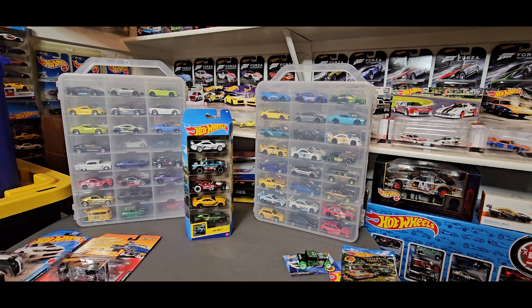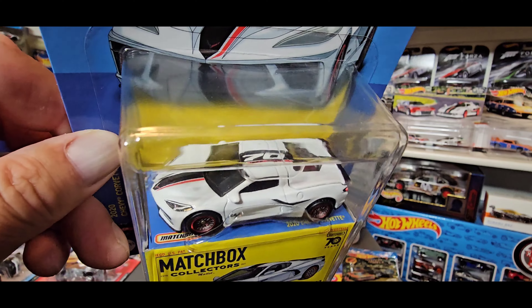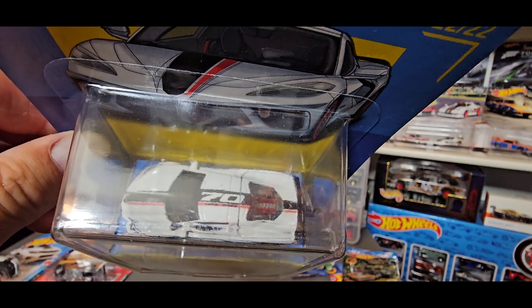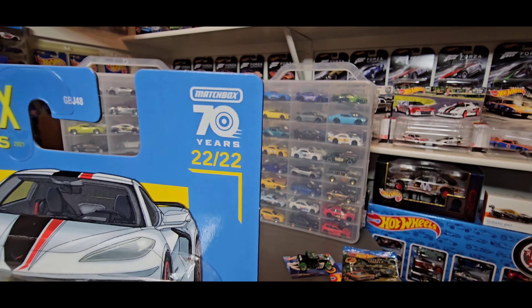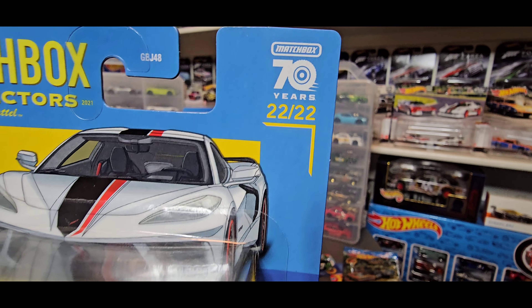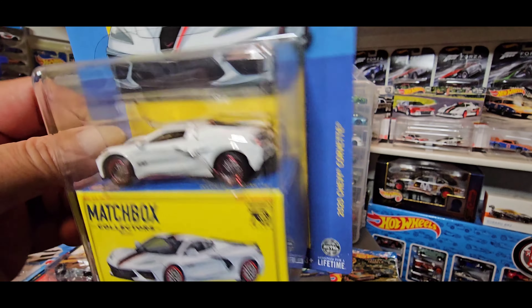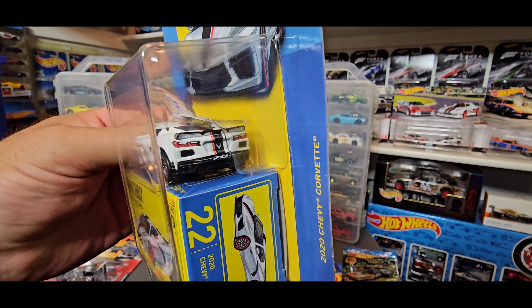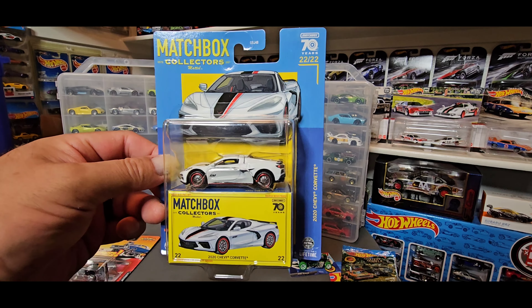To add more to my Matchbox collection, at another Walmart I found the Chevy Corvette 2020 in this nice white with a black stripe going along the top, and they have the number 70 on top of the car. I wonder if that's a reference to 70 years of Matchbox. And notice that the Corvette is the last car of the series — it's 22 out of 22. I was lucky to find this one. It's really looking good, fully detailed in the back and the front. Super cool.